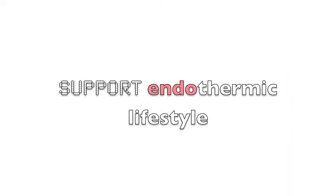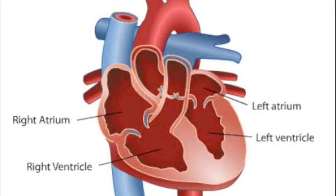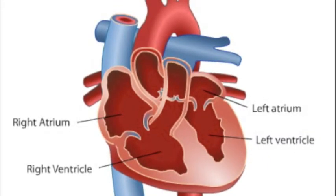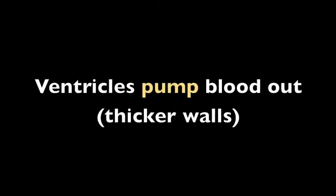Scientists believe that four-chamber hearts have developed to support endothermic lifestyles as well as to support higher metabolic processes. There are four main compartments to the heart: the right atrium, left atrium, right ventricle, and left ventricle. In general, atria receive blood while the ventricles pump blood out of the heart.